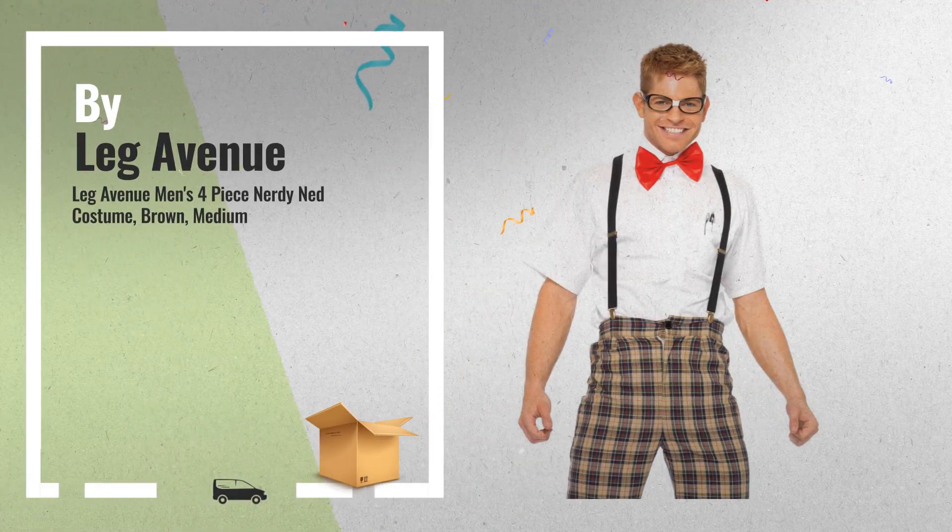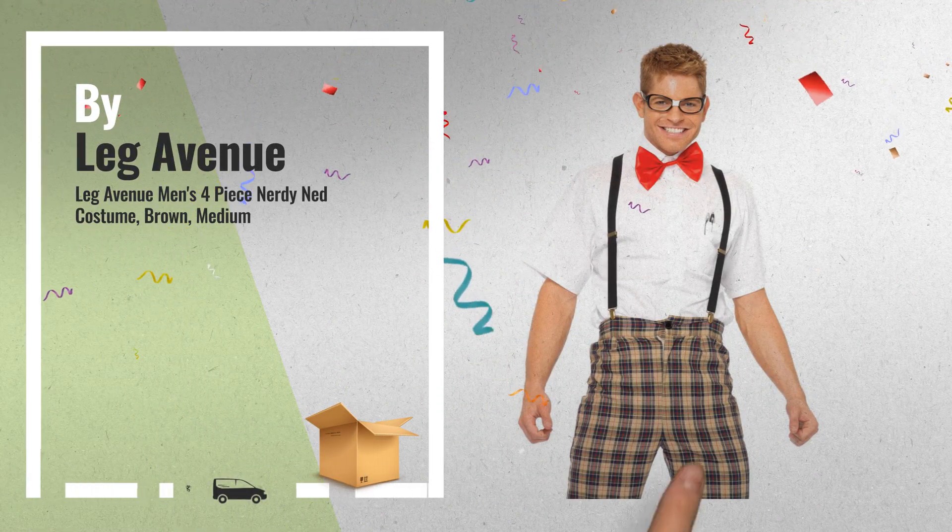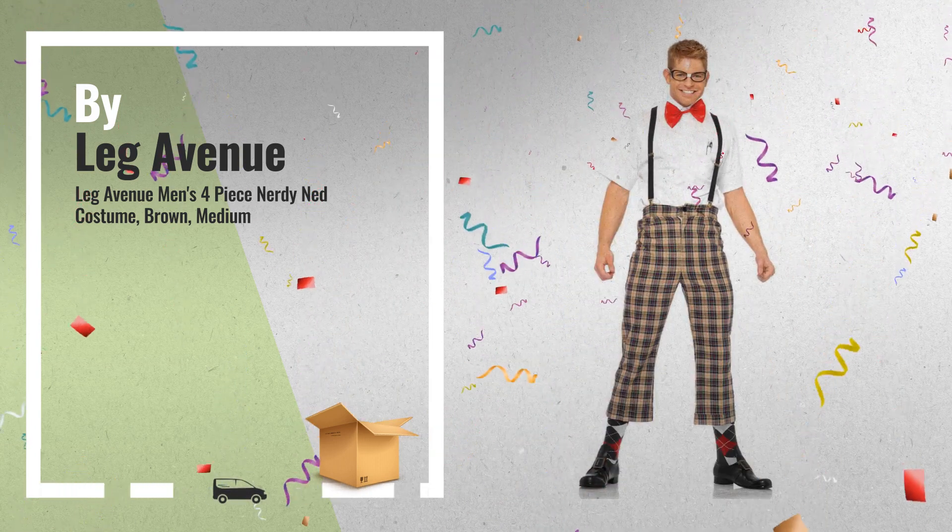Number 4: a 4-piece nerdy set including plaid pants, suspenders, bow tie, and glasses, by Leg Avenue.